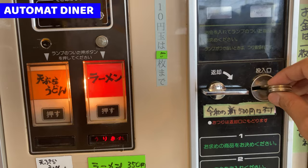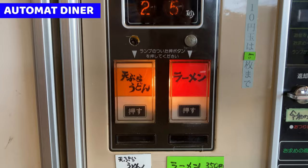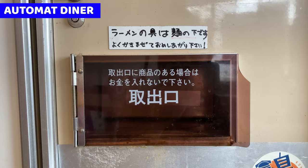Put the money here. The price is 330 yen. Then press the button. While it's cooking, I need to wait for about 25 seconds. Where is it going to be coming out? Maybe it's here. Oh, it's coming out. Okay, let's take it.